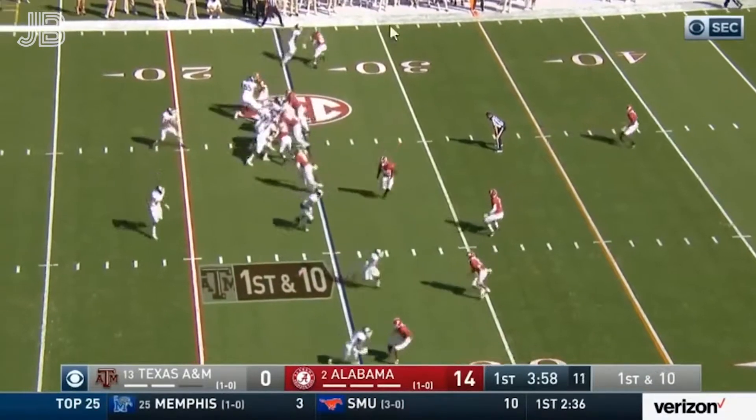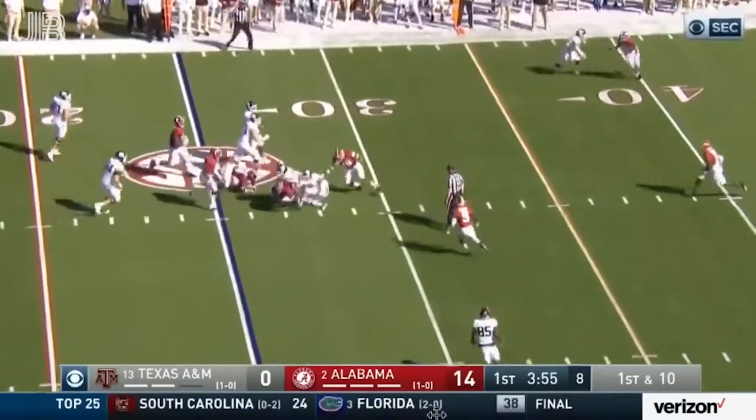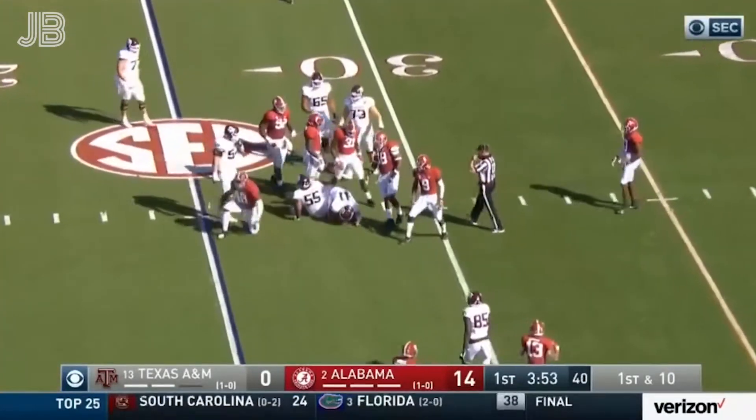Spiller in motion out of the Aggie backfield. Calamon with a quarterback draw, and holds on to it. They were trying to rip a six.